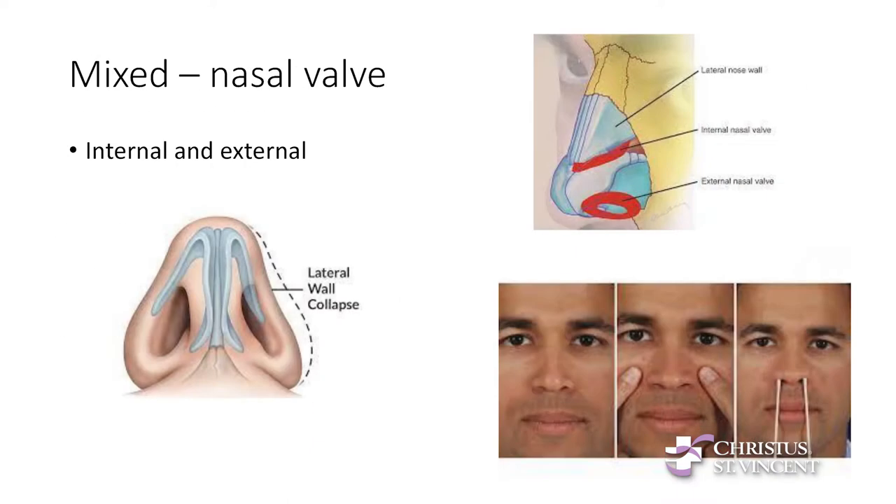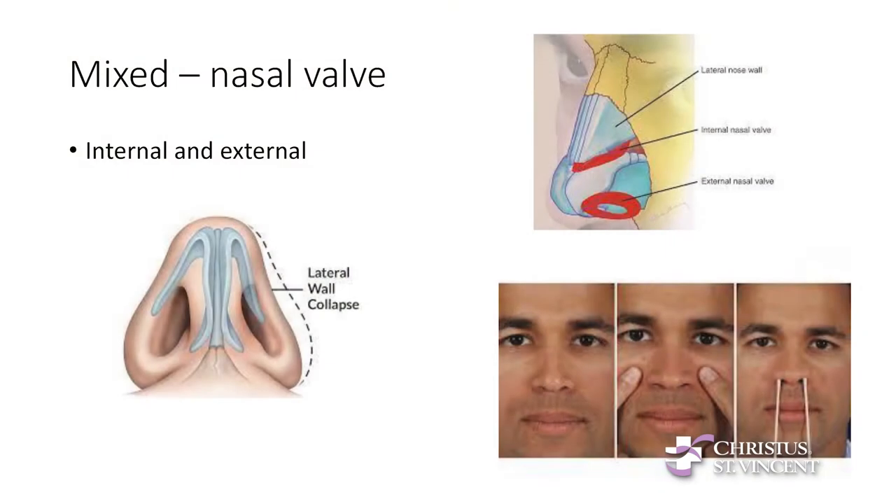Then there's mixed obstruction — a little bit fixed and a little bit fluctuating. If someone breathes in really hard and you see the side of their nose sink in and collapse, that is a lateral wall collapse. There's an internal and an external nasal valve, and these are narrow parts of the nose. To check for internal valve collapse, pull your cheeks out right under your cheekbone on either side of your nose and breathe in and out — if that feels better, you might have internal valve collapse. If you use little Q-tips to pull your nostrils out and that feels better, then you might have external valve collapse.